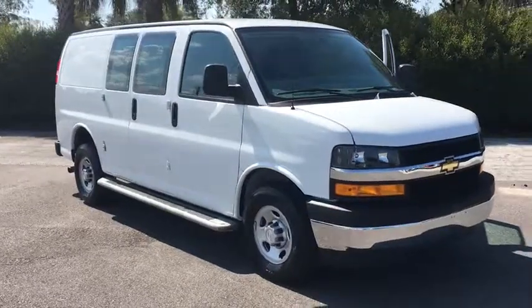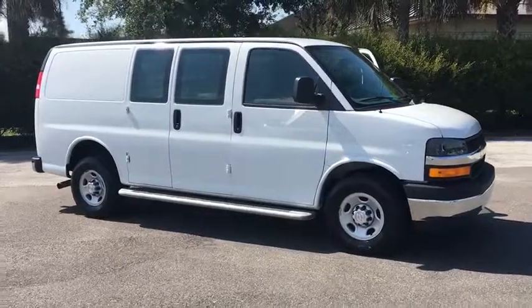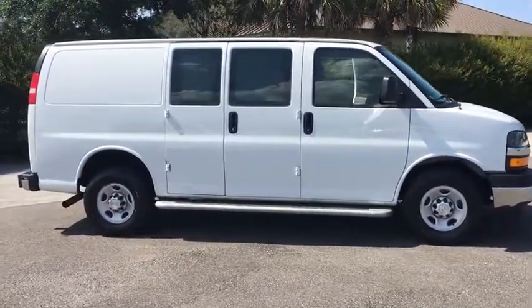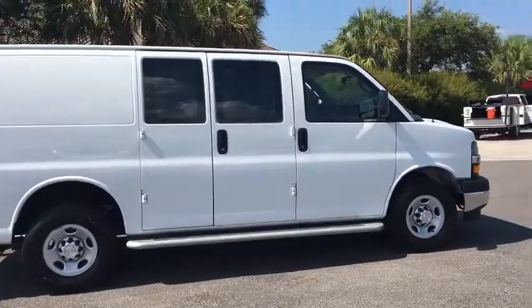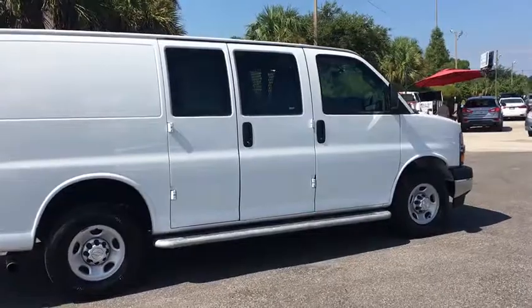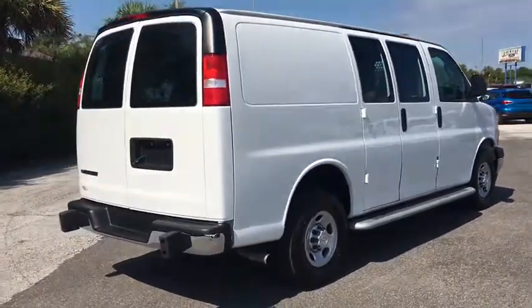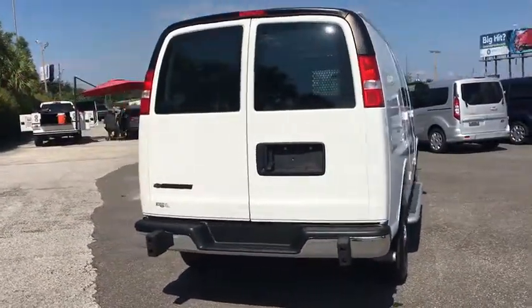Stop by and take a look at the 2018 Chevrolet Express 2500. The Chevrolet Express 2500 has soldiered on for nearly four decades with only one major redesign happening during that time. A rolling testament to the 'if it ain't broke, don't fix it' school of vehicle design, the Express offers a passenger van's timeless features of powerful engines, space, and even more space.